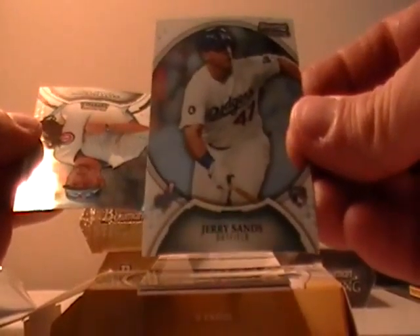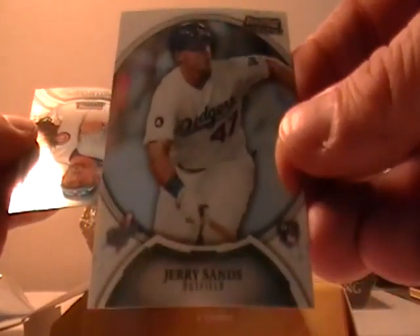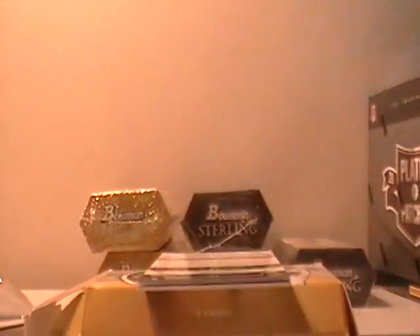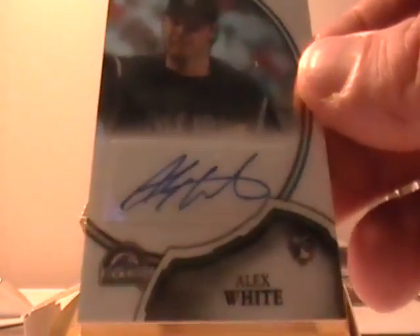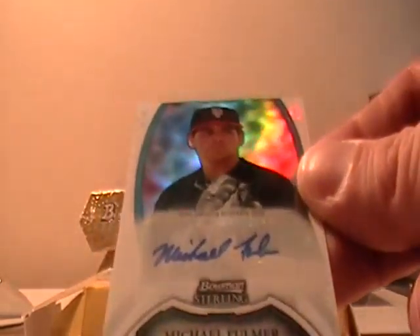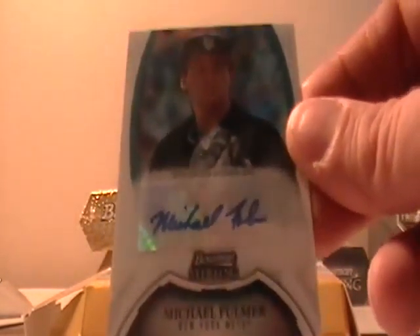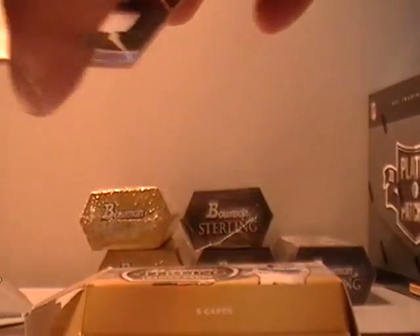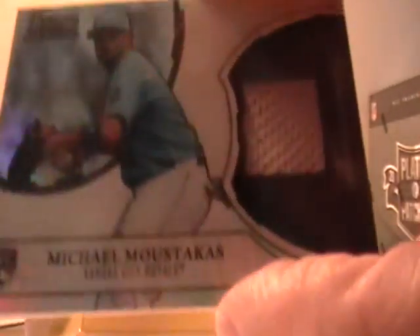So here we go. We have Jerry Sands for the Dodgers rookie. Brett Jackson for the Cubs. And then we have an Alex White autograph for the Rockies. I believe all these are sold, so somebody does have every one of those. And then we have a numbered card — 30 out of 199 — Michael Fulmer for the Mets. And our last one is Mike Moustakas of the Royals.